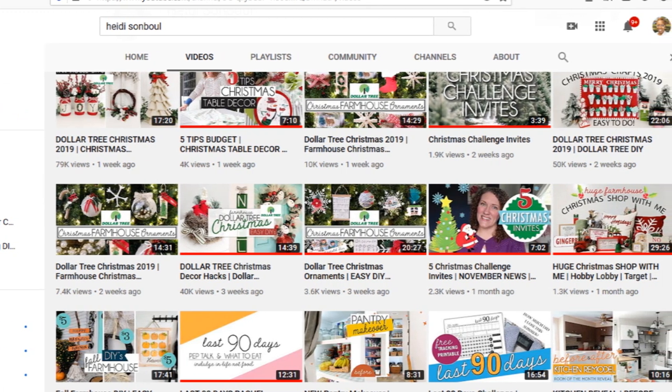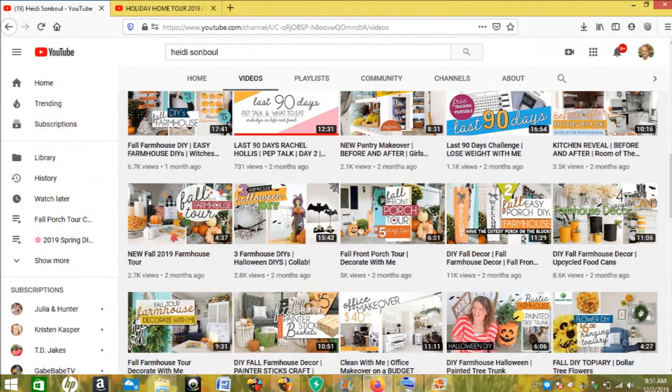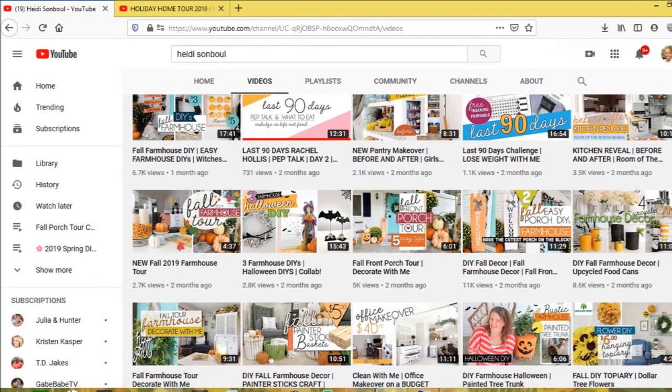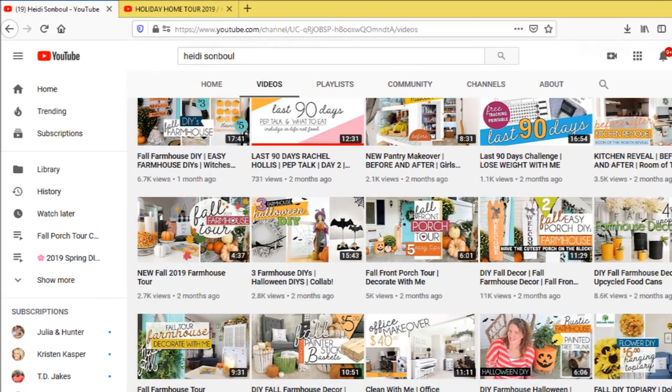She does a lot of crafting, cleaning videos, a lot of DIYs, weight loss challenges, and also a lot of decluttering videos. Absolutely amazing and much more.